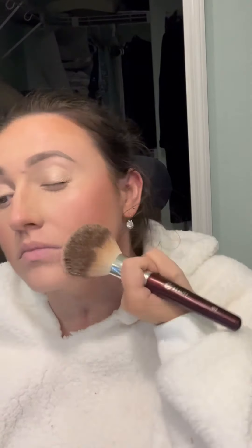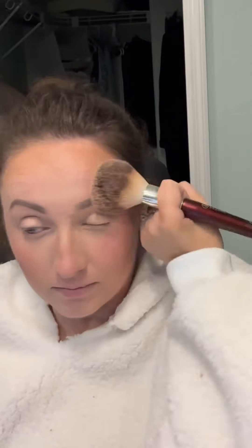This is a powder bronzer from Tarte, and then I'm taking the Huda Beauty baking powder in Cupcake — the packed powder one because the other one's too messy for me. I was putting it everywhere to try to blend out my dark bronzer. I also used the Charlotte Tilbury finishing powder, which I absolutely love. It's a packed powder in the little gold oval case and I put that everywhere — it's perfect, it's my favorite.